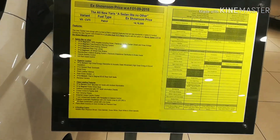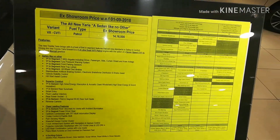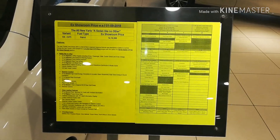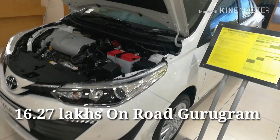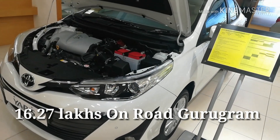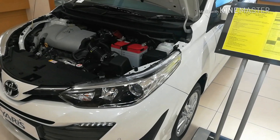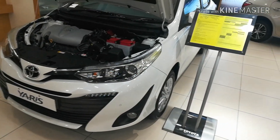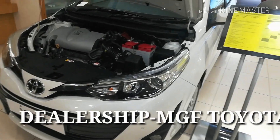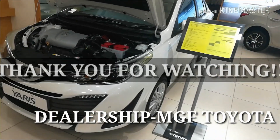For any additional information about the car, you can take a screenshot of this page. The on-road price of this VX CVT variant is 16.27 lakhs in Gurugram. If you want to purchase a car from Toyota, you can come to MGF Toyota on MG Road in the MGF Mega City Mall.